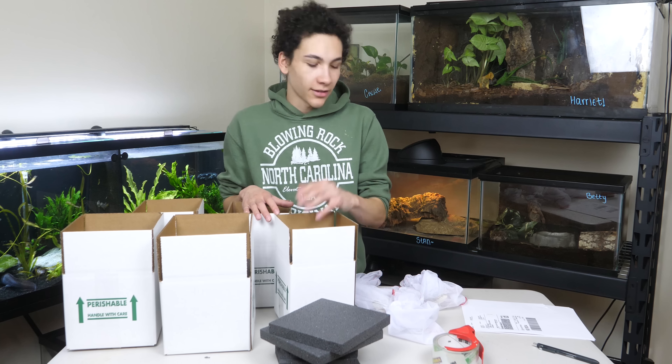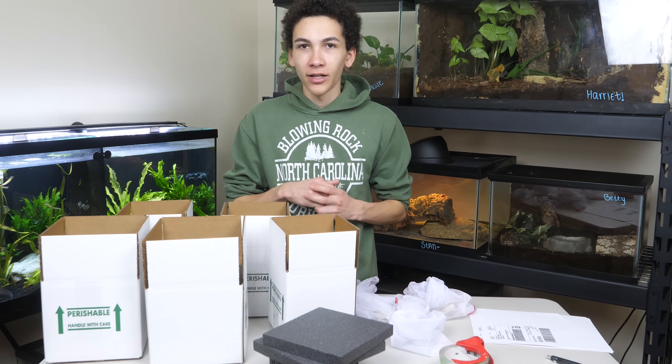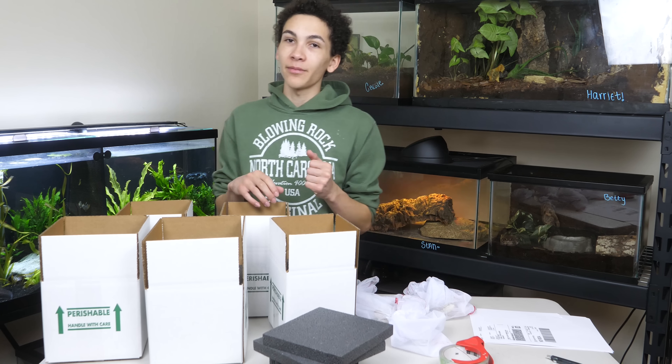Today I'm shipping off a handful of animals, and I thought I'd show them off to you as I go. Because of the thing happening around the world, FedEx is kind of closing in around us a little bit. Normally we can ship Monday through Thursday, now we can only ship Monday through Wednesday.